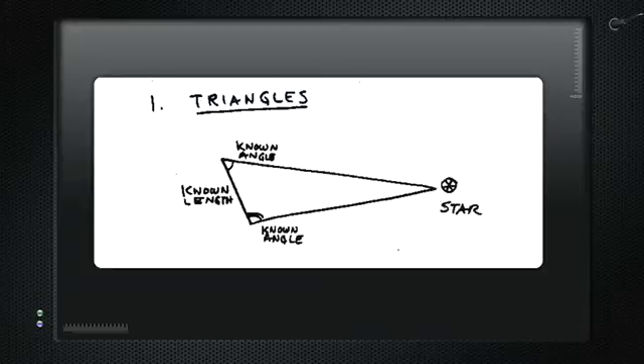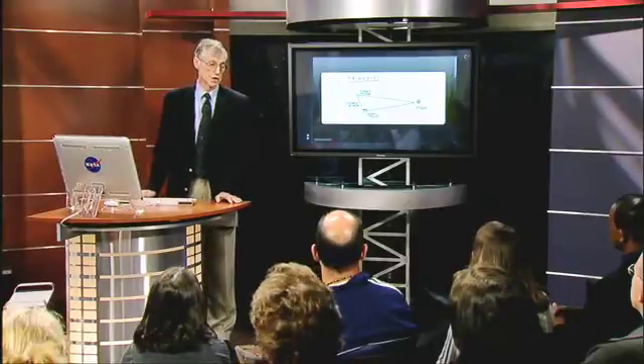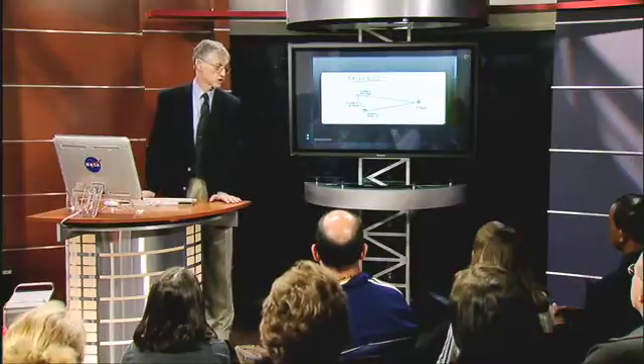If we know the distance from here to here and can measure these angles, then we can calculate the entire size of that triangle. And if we do it very well, we'll get it right. So the ancient Greeks were actually able to measure the size of the Earth by this method, and even approximately the distance to the Moon.